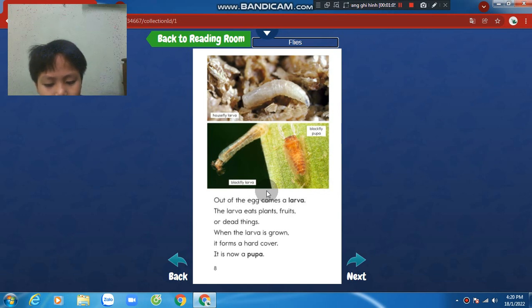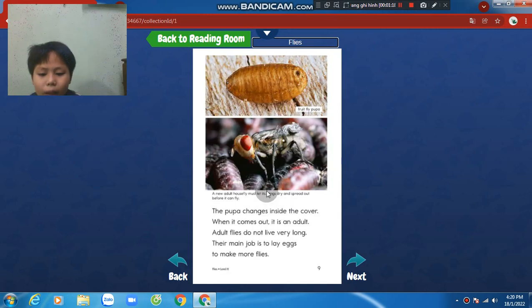When the larvae is grown, it forms a hard cover. It is now a pupa. A pupa changes inside. When it comes out, it is an adult fly. Adult flies do not live very long. Their main job is to lay eggs, to make more flies.